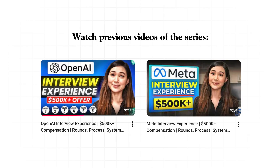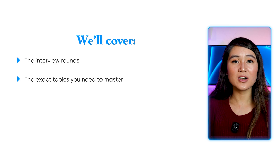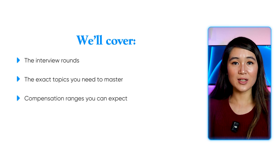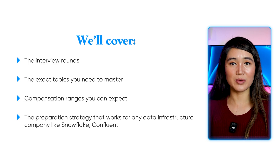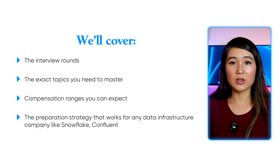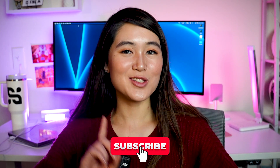This is the third video in my interview series. After OpenAI and Meta, some of you were curious about Databricks. I've been through the big tech interview gauntlet more times than I can count, so I've learned what actually moves the needle. Just like I did with OpenAI and Meta, we'll cover the interview rounds, the exact topics you need to master, compensation ranges you can expect, and the preparation strategy that works not just for Databricks, but for any data infrastructure company like Snowflake, Confluent, or even the big cloud providers. In an upcoming video, I'll also be sharing the exact resume that got me these interview calls, so make sure you're subscribed for that.